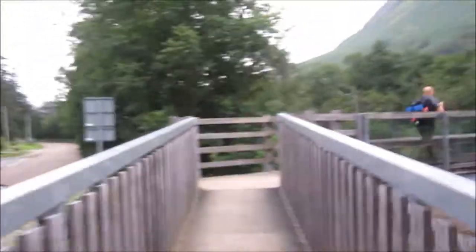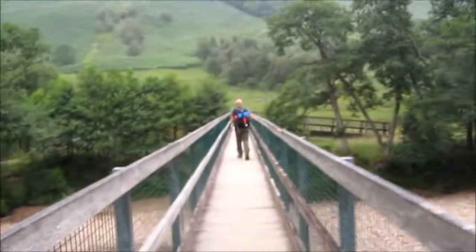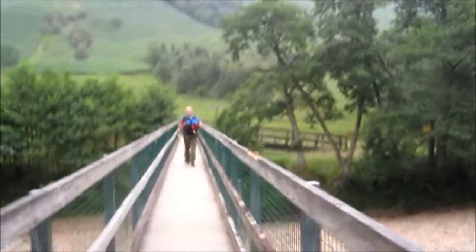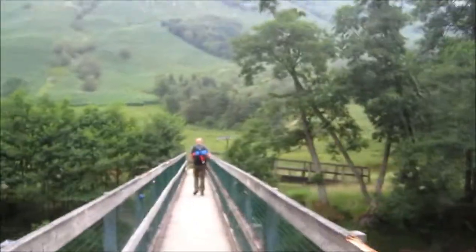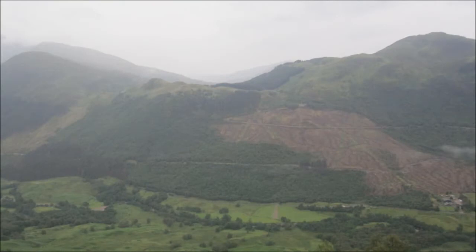Right, we're just setting off to do Ben Nevis this morning — it's half six. It's still cool, slight shower, we're going to see how we go. It looks very very steep. I'm looking forward to it. How are you finding it? I don't know what all the complaints are about — it's easy.